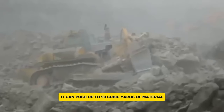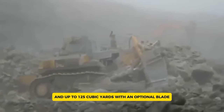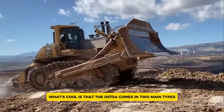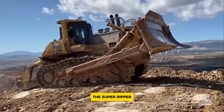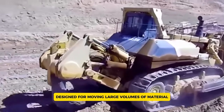The D575A can push up to 90 cubic yards of material with its standard blade and up to 125 cubic yards with an optional blade, making it highly efficient for big tasks. It comes in two main types: the Super Ripper, which is great for breaking tough ground, and the Super Dozer, designed for moving large volumes of material.